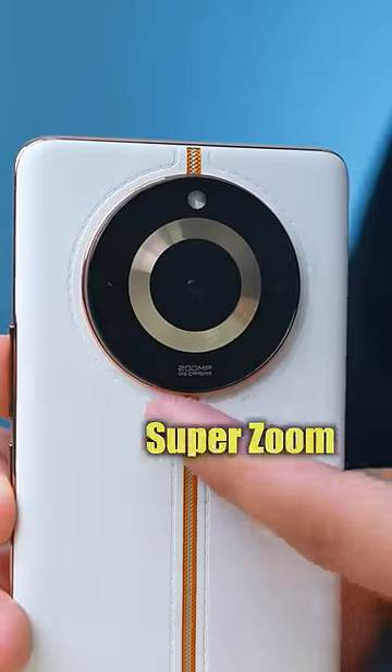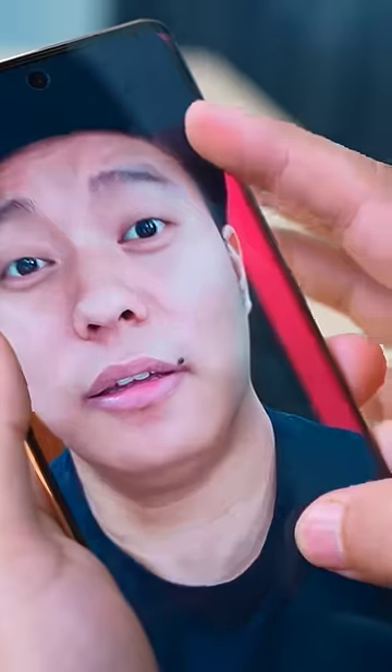Number 3: It has a 200 Megapixel OIS Super Zoom Camera. You can take good photos from it. I will show you — and this is the quality of its picture.